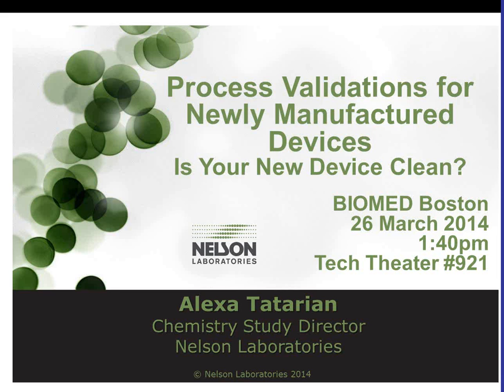Thank you for joining us at BiomedDevice Boston, March 26th and 27th. Stop by the Tech Theater on March 26th at 1:40 p.m., where I will be giving a presentation on process validations for newly manufactured devices — is your new device clean?